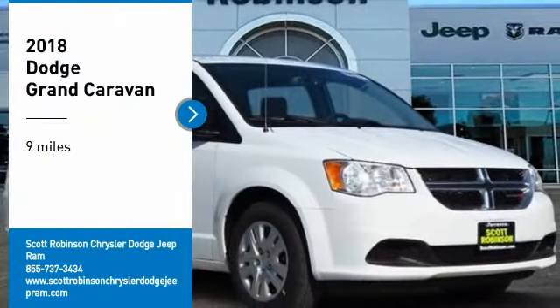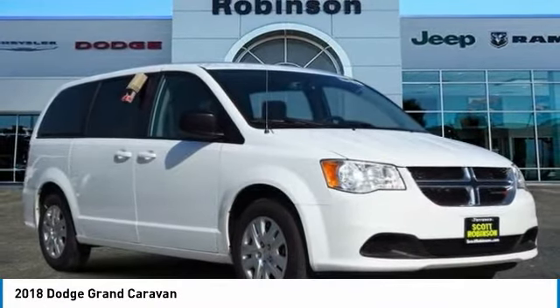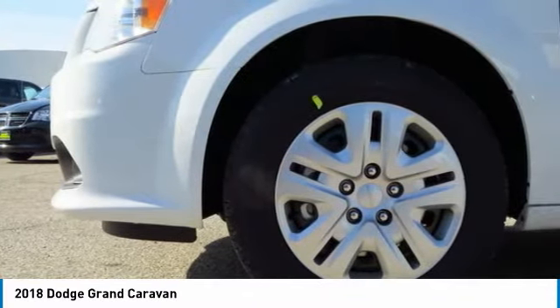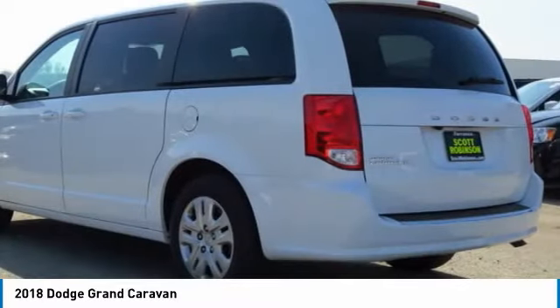Come test drive the 2018 Grand Caravan. The Dodge Grand Caravan received the government's highest front and side crash rating of five stars. Its vast interior is widely praised with an innovative seating arrangement, versatile cargo storage, and enough entertainment features to keep the kids entertained on road trips.